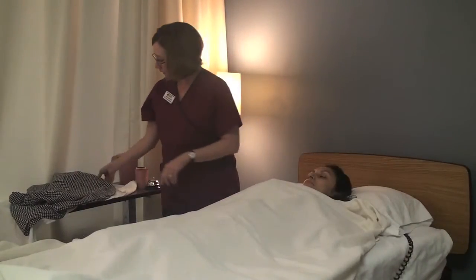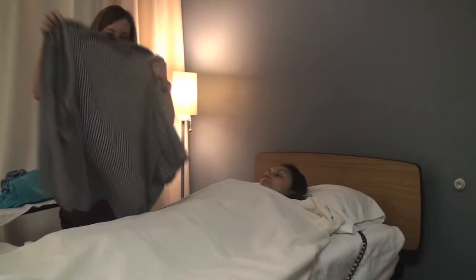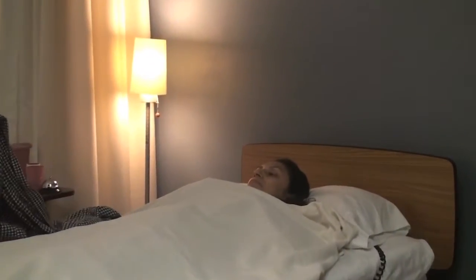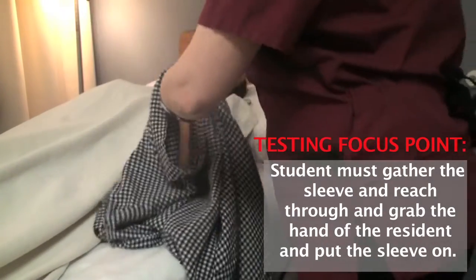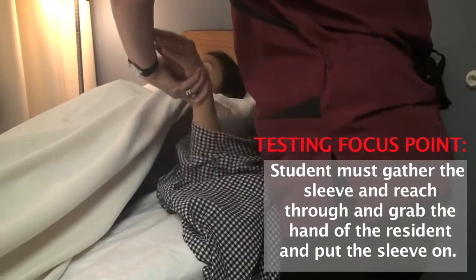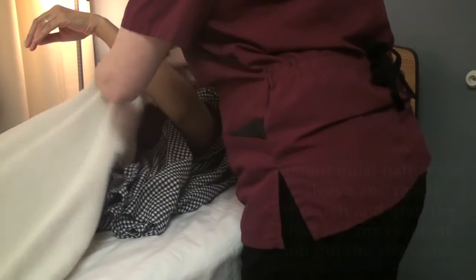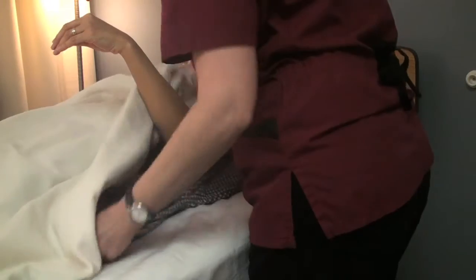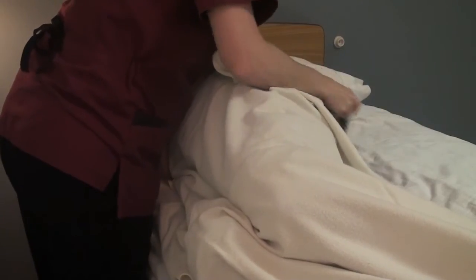Now it's time to get you dressed. I'm going to put your shirt on first and I'm going to dress your affected side first. I'm going to go to the other side and make sure to gather the sleeve, expose your arm, and reach through the sleeve to pull your shirt on. I'm going to turn you toward me, raise your affected leg, put the rest of your shirt on that side, and tuck it next to the bed.